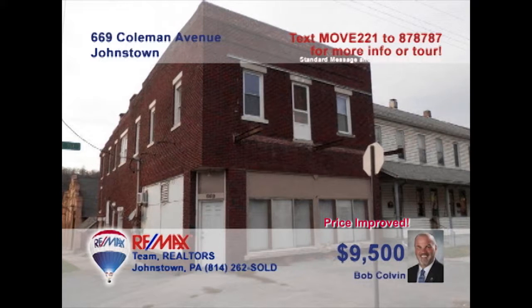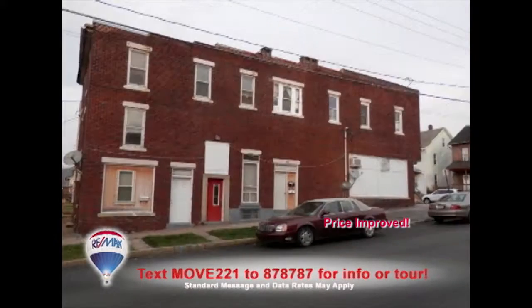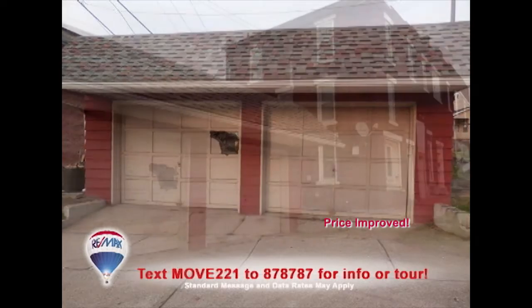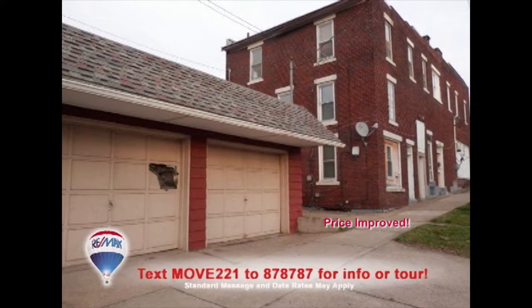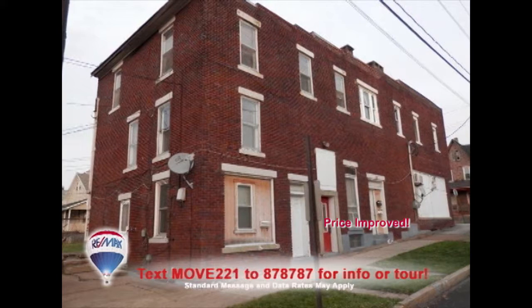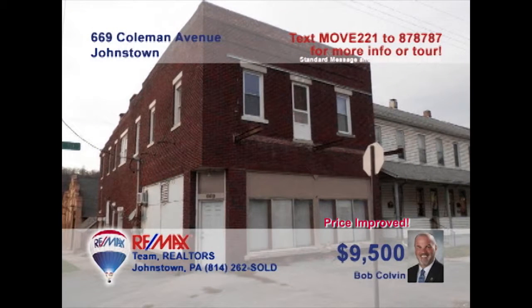Commercial real estate investors, this one's for you. Bob Colvin, listing specialist for the Bob Colvin team, presents a five-unit Moxham building looking for the right owner. Located on a corner lot, this property also includes a detached two-car garage for parking or storage. And with all units currently available, this is a great opportunity to expand your portfolio at a fantastic price. Contact a Bob Colvin team buyer agent to schedule an exclusive tour.